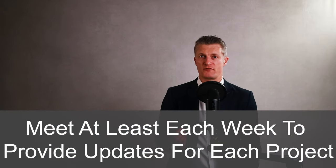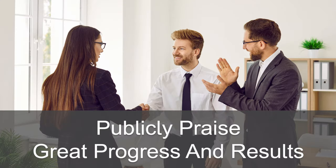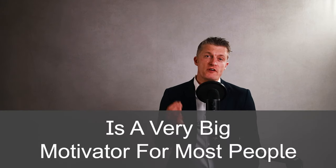Meet at least each week to provide updates for each project. Publicly share progress against each result being targeted and plan as a team how to get projects back on track if needed. I would recommend that you share team OKRs openly, including your own ones. This means everyone is aware of what is being worked on by each person in the team and what are the most important results to be delivered for that week and month. And lastly, publicly praise great progress and results — receiving appreciation and recognition is a very big motivator for most people. Make a big deal of team members who are delivering great results.